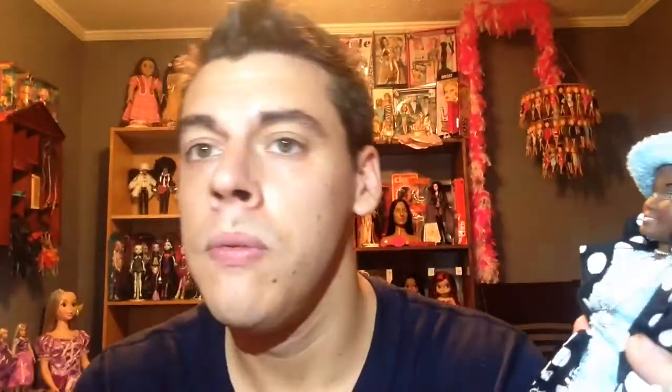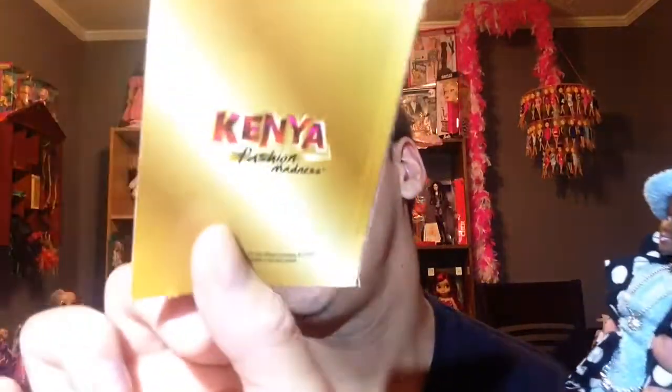These are both Kenya dolls from the Fashion Madness line. I'm going to come back and show you the next doll. Both of these are from Family Dollar and were only ten dollars discounted. They both came with their little generic Kenya fashion booklets. I didn't give it a ten because you can't remove the accessories, but they're still very cute dolls.